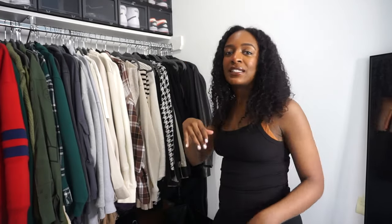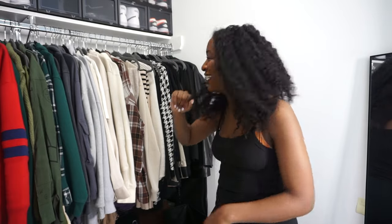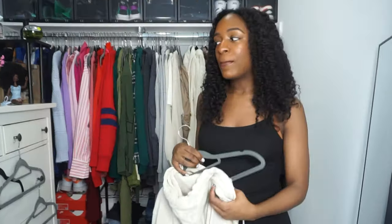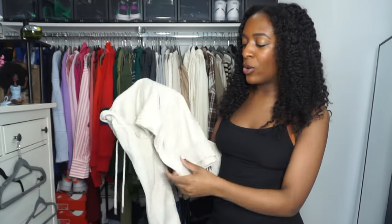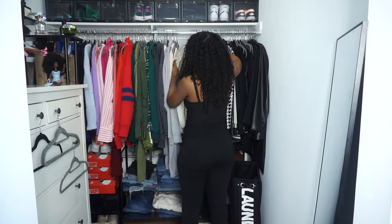H&M is definitely a go-to spot for sweatsuits if you need something quickly, but they don't last very long. This is a beige hoodie, but it's starting to get those little fabric balls all over it and the color isn't as vibrant as it used to be. So it's going either in the garbage or maybe to Goodwill.